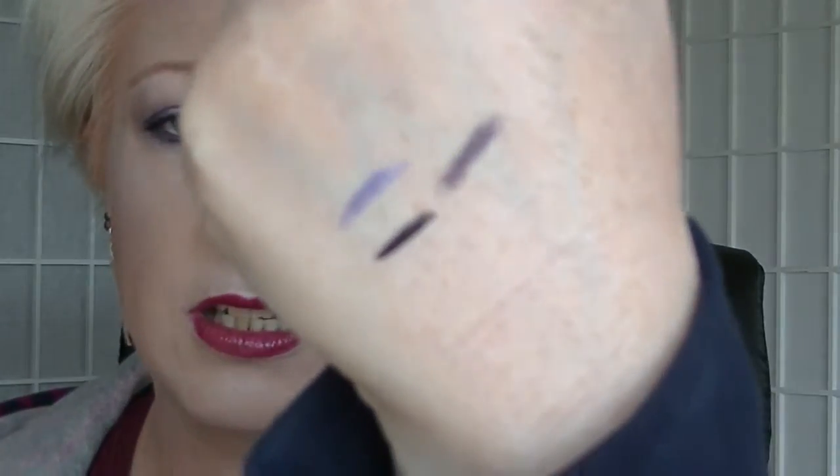Then we have the Aome Liquid Eyeliner in Black Brown. I haven't actually used this one this month. It's really almost black. I'm trying to use another one that I've got in another project, which is why I haven't really busted this one out yet.